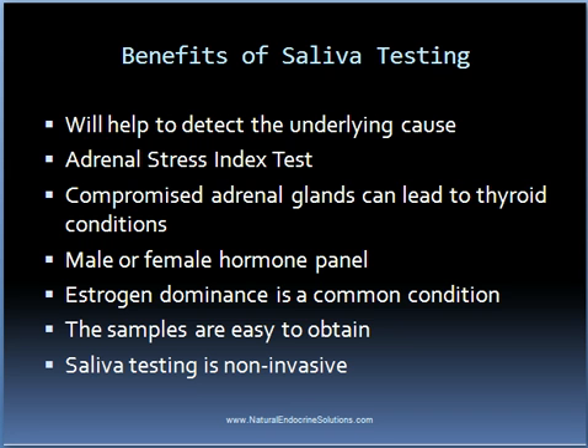Yet another benefit of saliva-based testing is that they are non-invasive. Unlike blood tests, no needles are involved and of course there is no blood drawn. In fact, saliva-based tests are great to perform on children when you suspect problems with their adrenals or other conditions, as most children won't object to receiving such tests since they don't involve any needles.